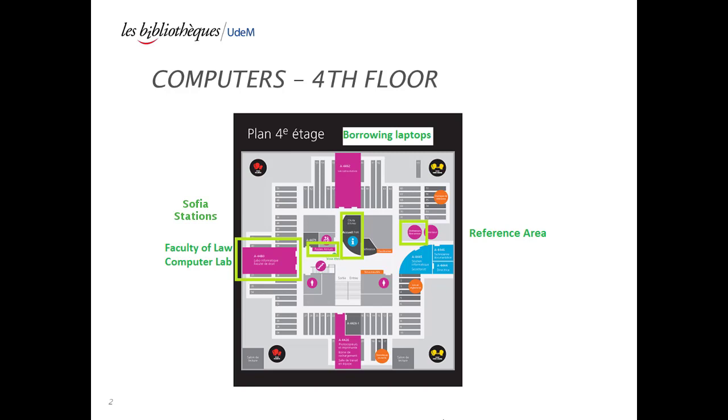On the fourth floor of the Law Library, several computers are available for use. To quickly search for a document without logging into a computer, simply use one of the three catalog computer stations located next to the circulation desk when you enter the library. Please note that these computers are reserved for searches in the library catalog only.